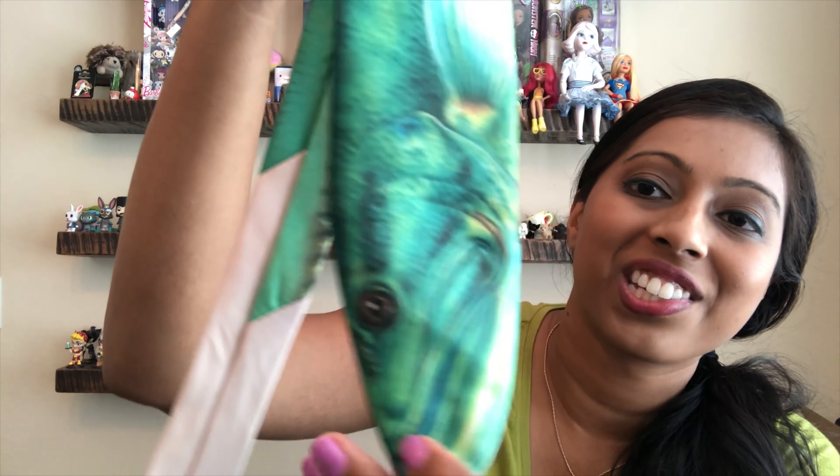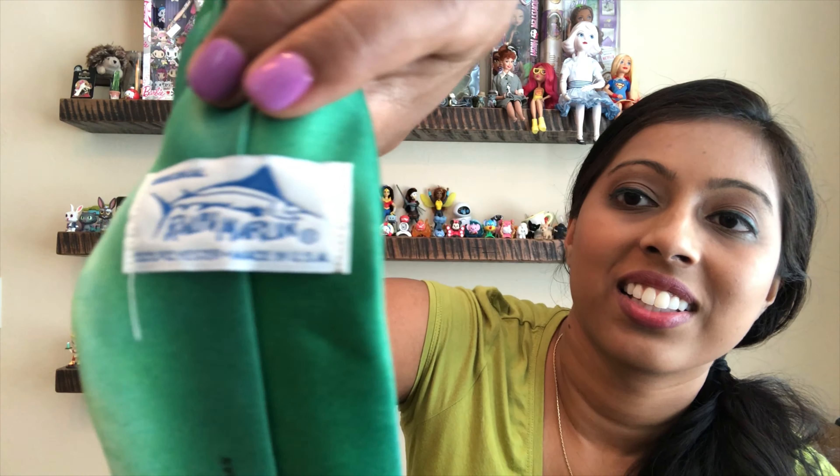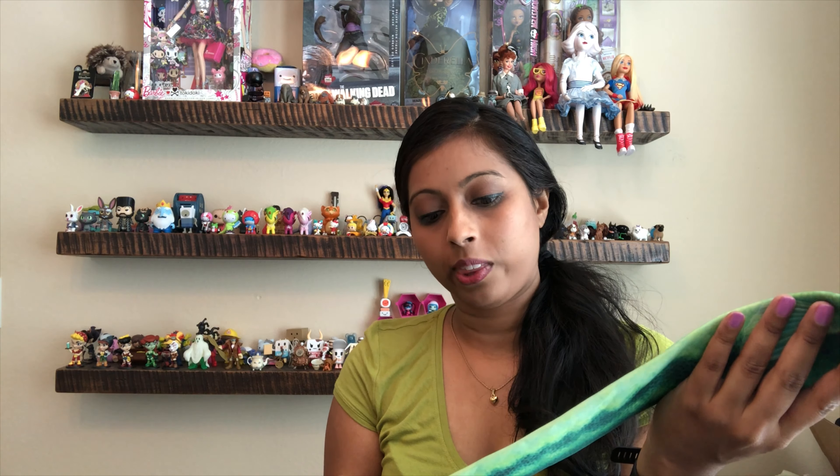I picked up this funky looking tie to resell. I wasn't sure what kind of fish it was, but the tag says Ralph Marlin, Made in the USA, and it's a large mouth bass from 1986. He has a funny looking face. So I bought that to resell.